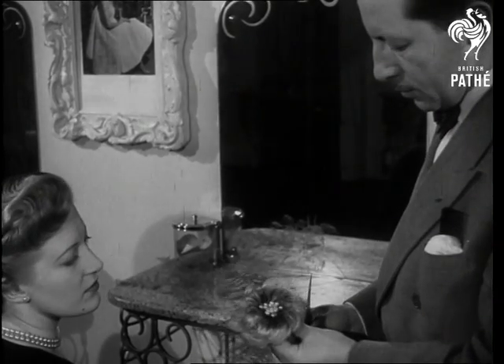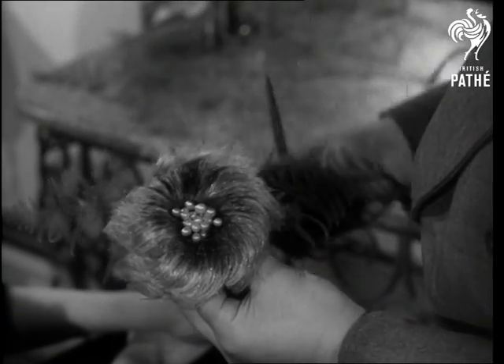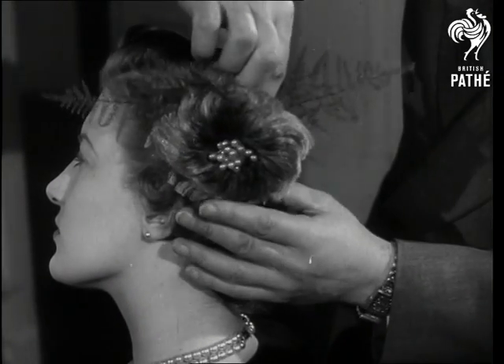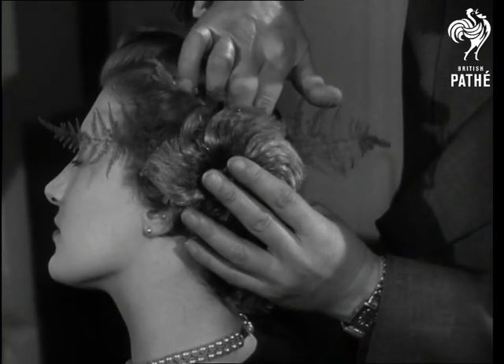Some delicate asparagus ferns, and we've reached the final touch. Fiesta Flora is the name of the finished hairstyle. It's a dangerous innovation, for there'll be more bald-headed men about if this new idea in headwear catches on.